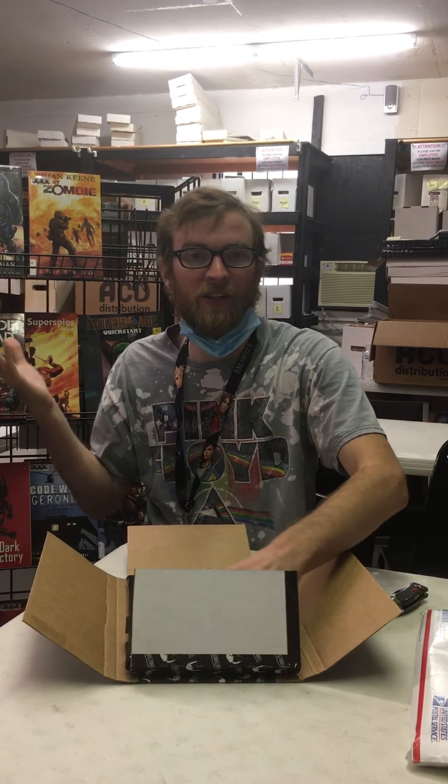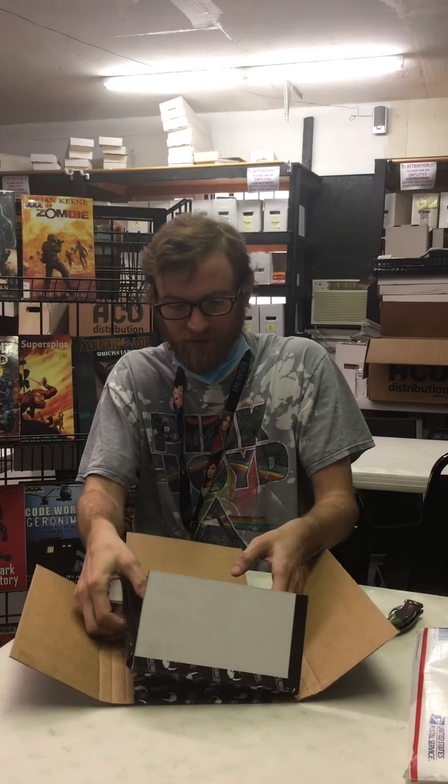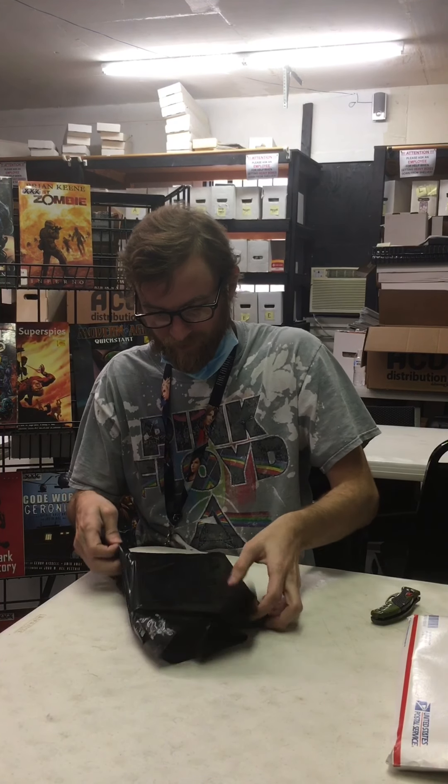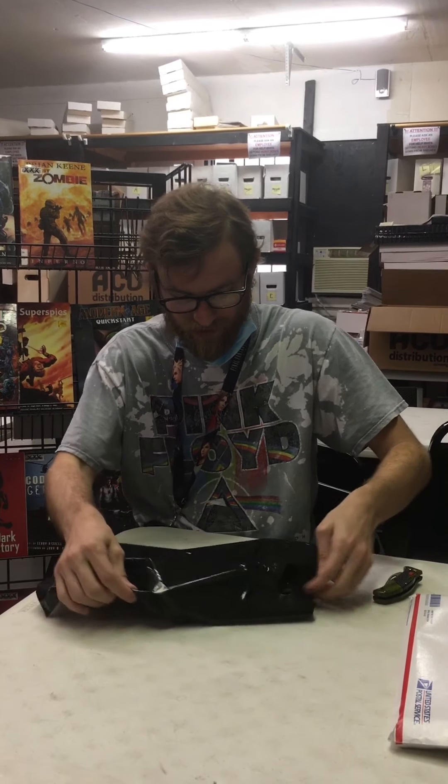You might notice I got a new location here where we're doing this one. This is my workplace — Page Three Game Zone. We do comics, video games, all sorts of stuff. I'll link their info down below in the description. All right, let's see what we got.